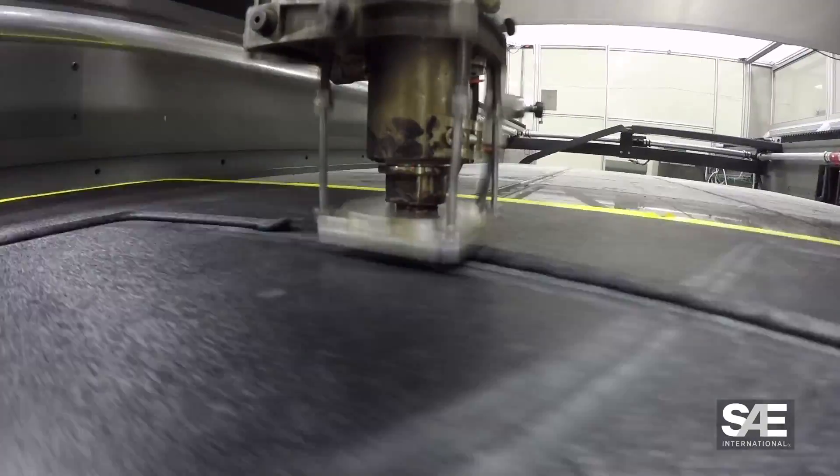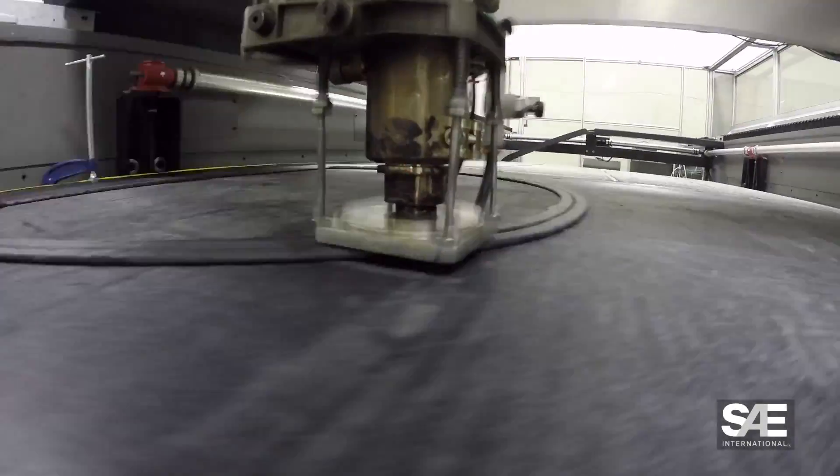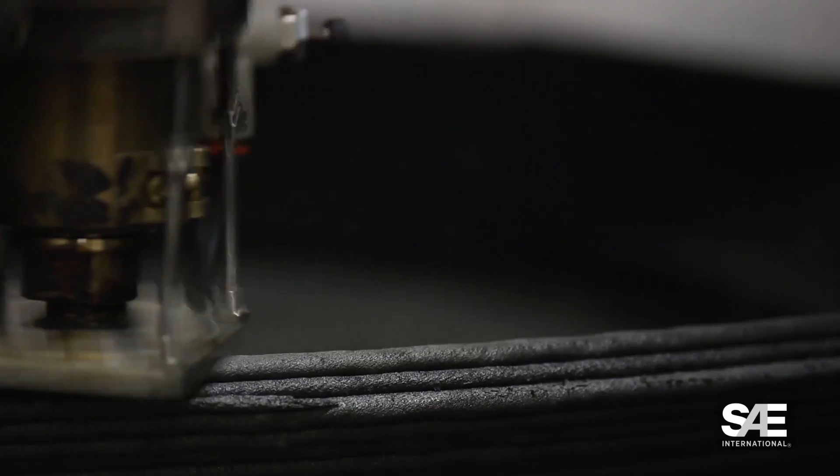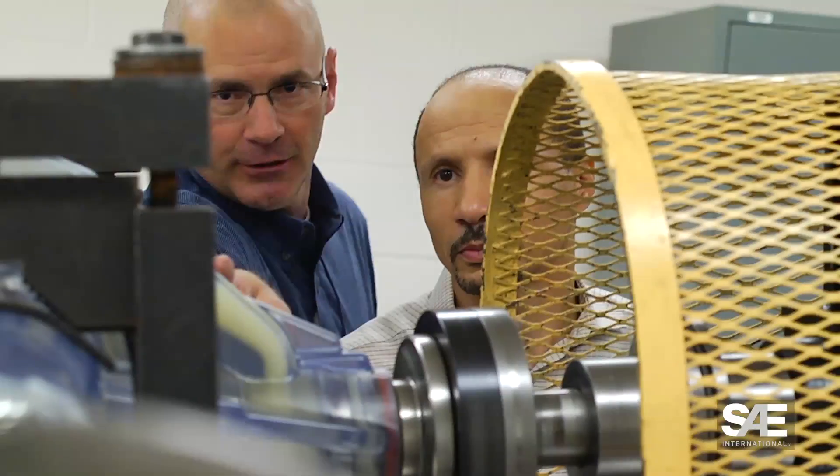the process of depositing successive layers of material to build physical parts from a computer model is a technology that is fundamentally changing the field of automotive design. In this episode,